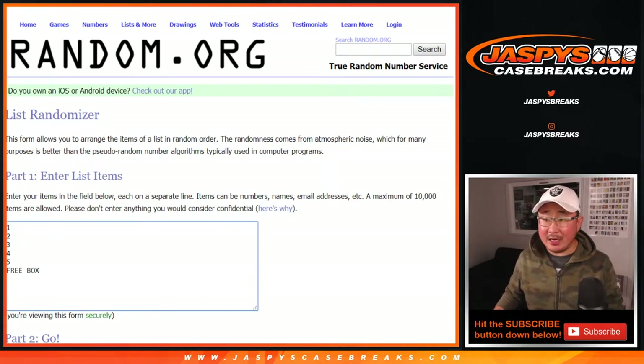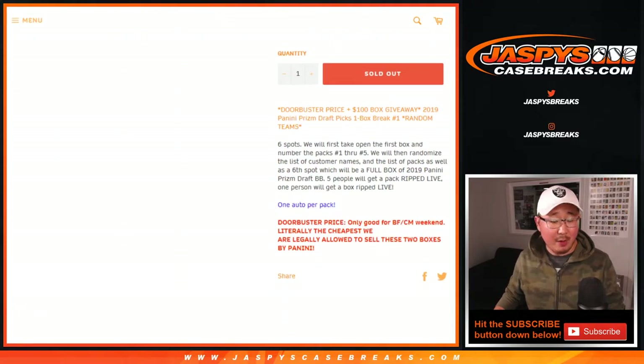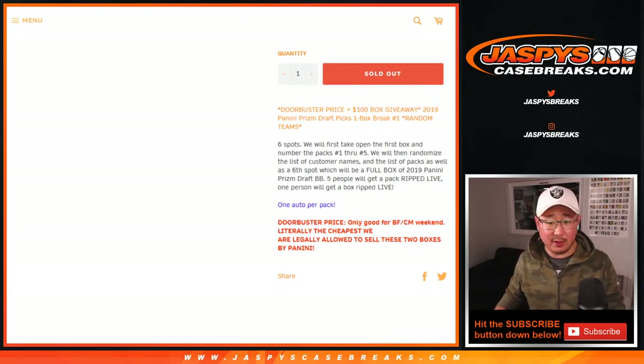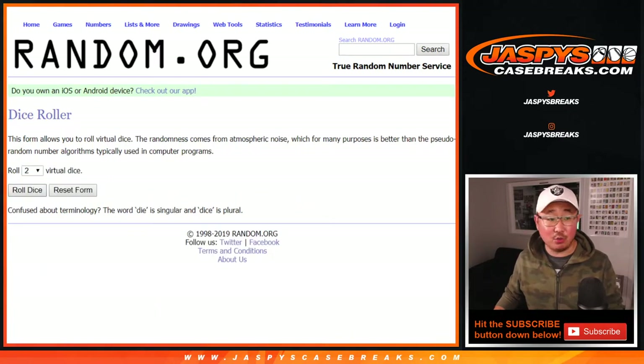There are the pack numbers plus the free box that we're giving away. It's a Black Friday special on a Saturday, ladies and gentlemen. One person is going to get a full box of 2019 Prism Draft Picks Baseball, and we'll rip all of it. Each box has five packs, one auto per pack. So now let's roll it — let's randomize it.